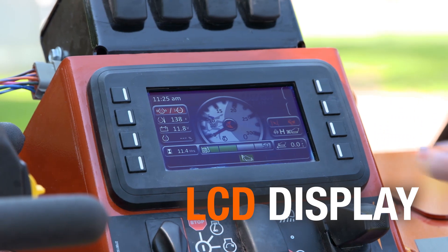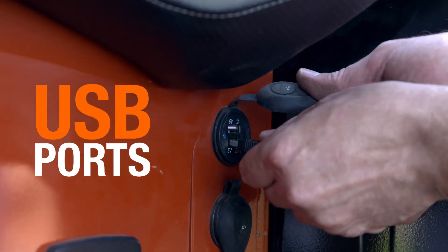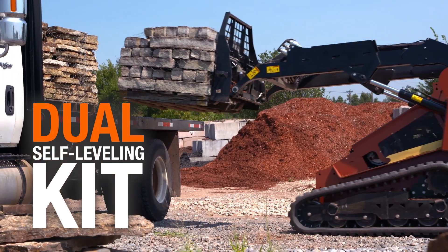Plus a 5-inch full-color LCD display, 4 LED work lights for jobs in low light, 3 USB ports for software updates and for charging electronics, and an optional dual self-leveling kit to help keep even the heaviest loads level.